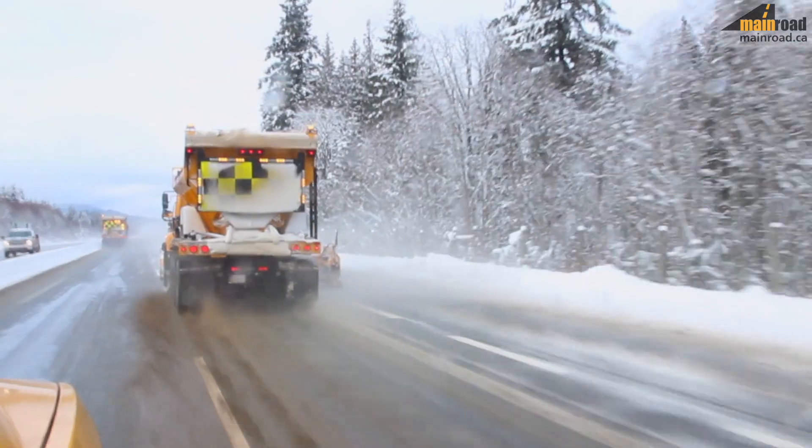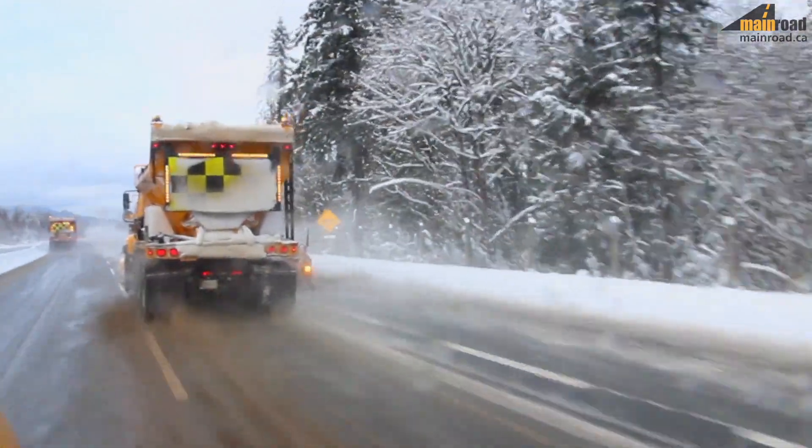If we have pre-treated and we know it's an issue, the patrols will likely be sand trucks out there with a load of sand. If they come across something, they can apply that sand — and many times they'll apply it on corners or hills anyway just to make sure it's taken care of.